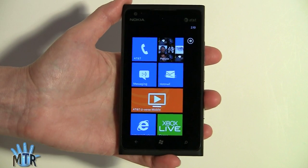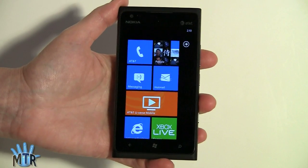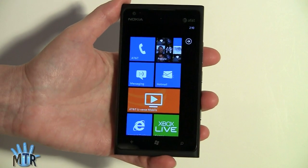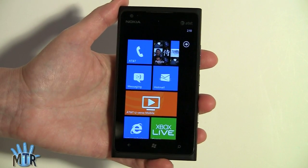The Nokia Lumia 900 will be available on AT&T April 8th in black and cyan, and white will be available on April 22nd. For what's being billed as a flagship AT&T phone with pretty high-end stuff, it's only going to be $99 with contract and $449 without, which isn't bad.